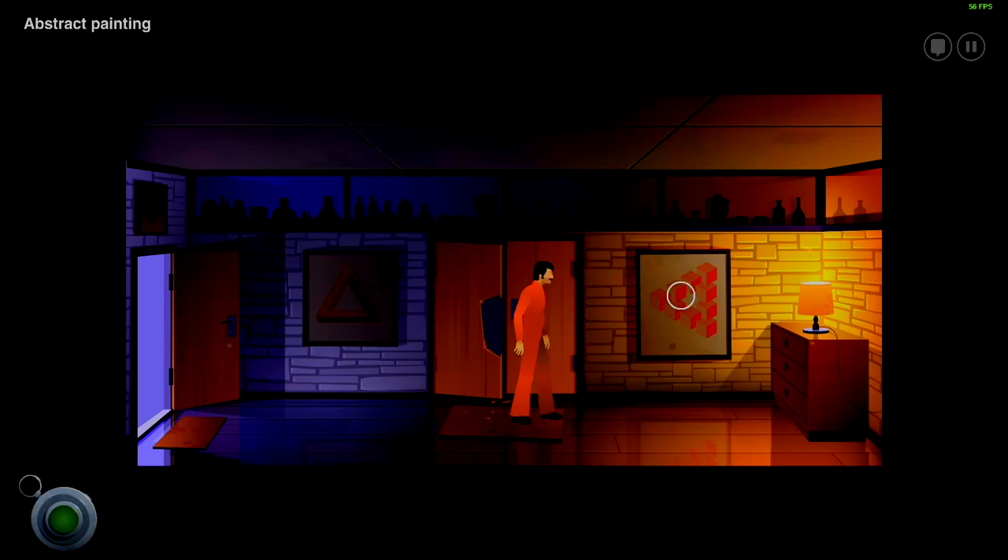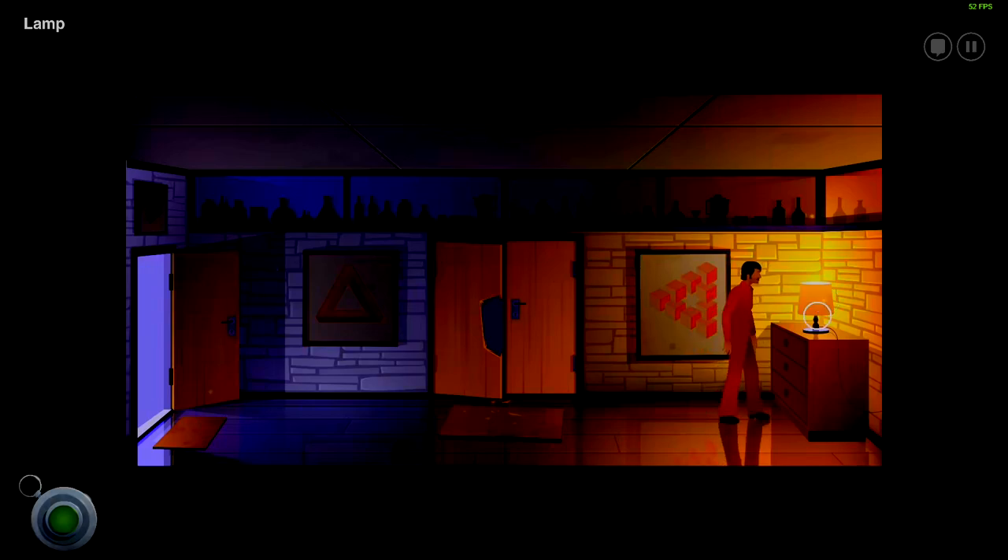Abstract paintings all over. This is one of those M.C. Escher-esque designs — that geometric pattern there. What is presumably liquor bottles there. And there's only one way to go as far as I can tell. It's a lamp.